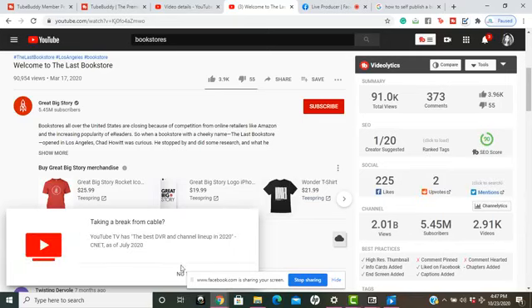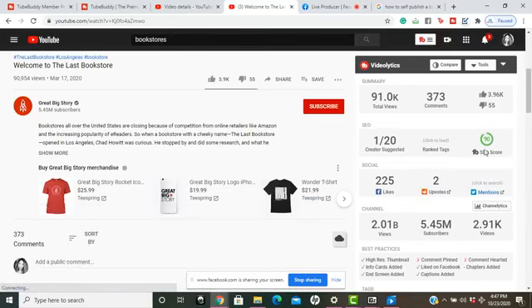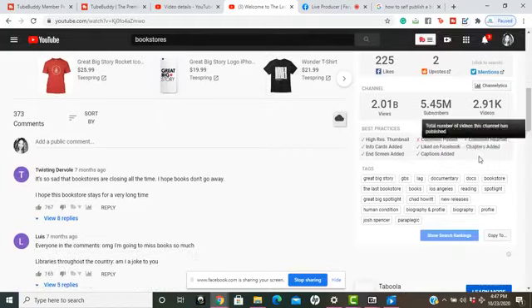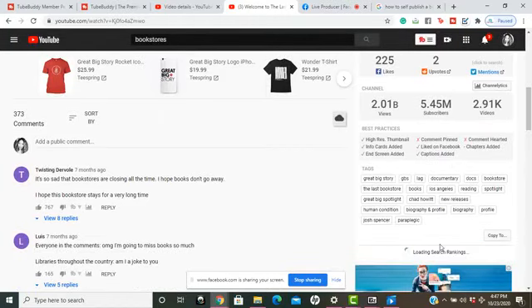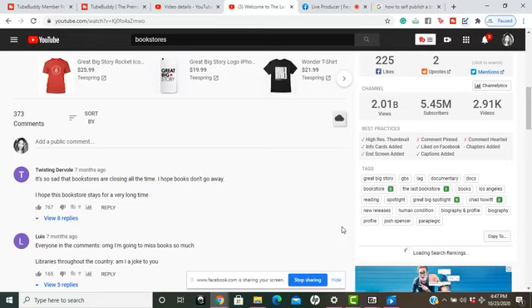I can see the score of another creator's video is a 90, and it lets me see some of the tags they used. If I click 'Show Rankings,' it tells me which of their tags are ranking really high, which helps with SEO. This is why I absolutely love TubeBuddy — it's a great platform.